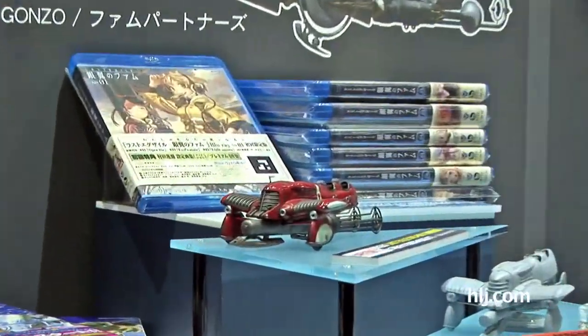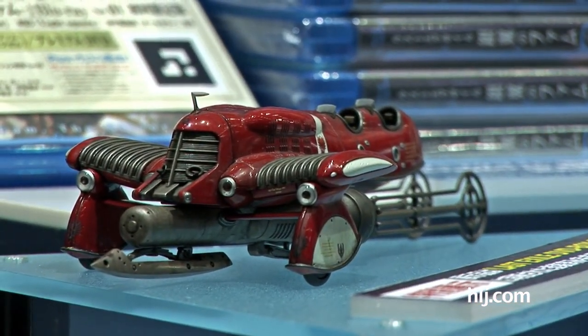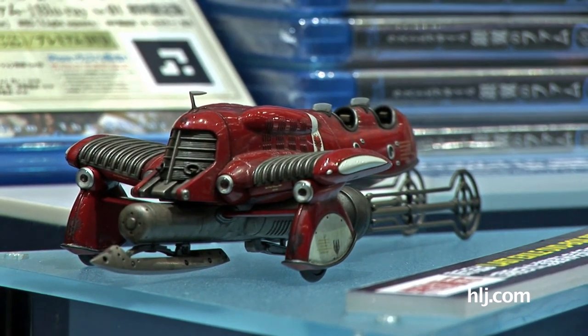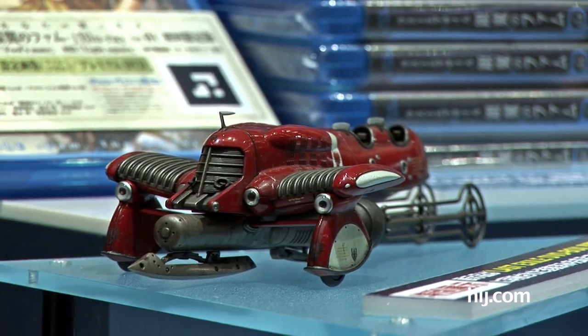This is Hasegawa we're talking about, so it's going to be mostly glue-and-paint, and you'll have to put the finish on yourself. Whoever did this shiny finish on the display model has done a really good job — it's really, really well done.